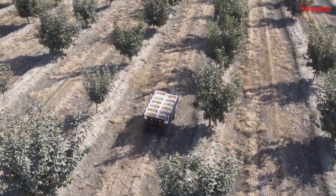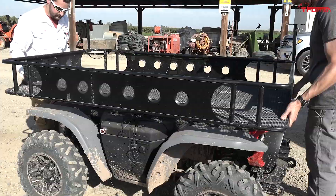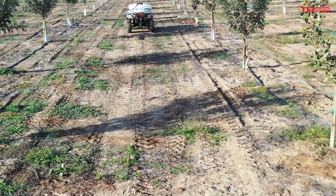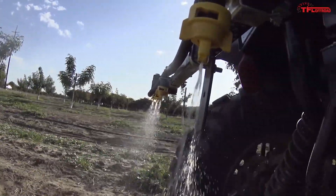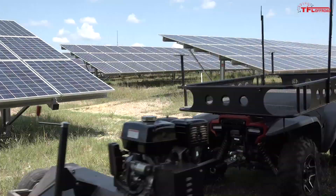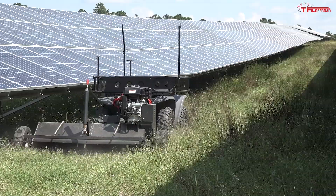The vehicle could be loaded up and remotely driven out to the edge of the field, eliminating the use of physical labor for difficult tasks. Some of the applications that were most impressive were the spraying applications, where it could be used in a manner that keeps the worker away from the application, taking away the risk of exposure, which would be a lot safer.